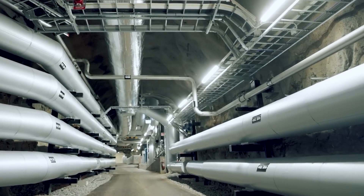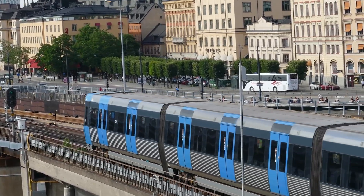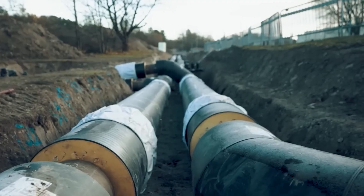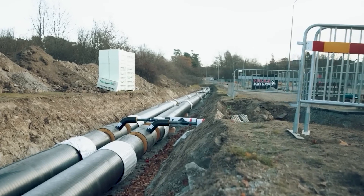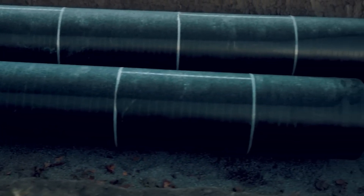To put that in perspective, the EU average is just 6%. In Stockholm, the system is even more impressive. Over 1,860 miles of hot water pipes stretch beneath the capital, and 90% of the city relies on district heating. But what truly makes Sweden stand out isn't just the scale — it's the sources of that heat.